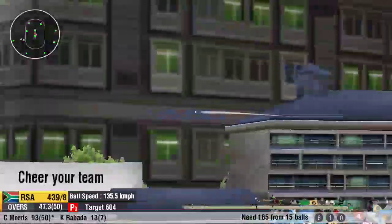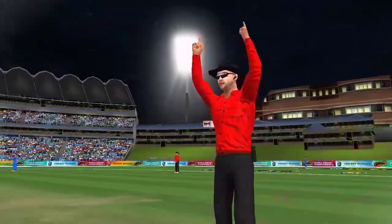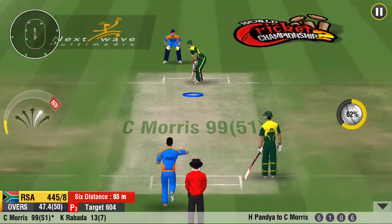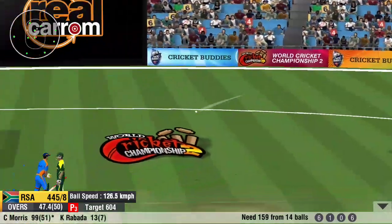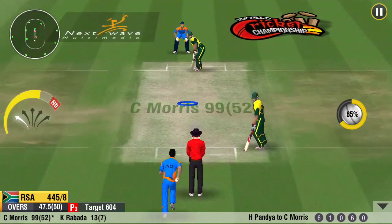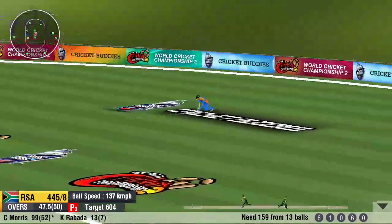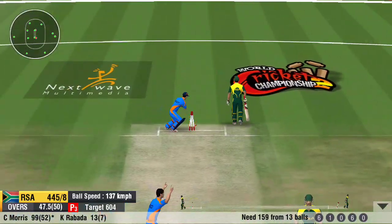What a hit by the batsman — that looks like a big one. Well fielded in the end — he returns a very good throwback to the stumps. He goes for the hook shot and times it perfectly. A loud appeal.